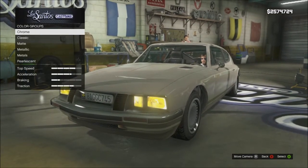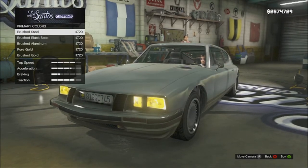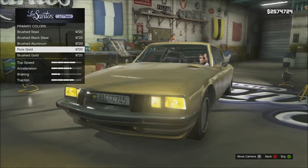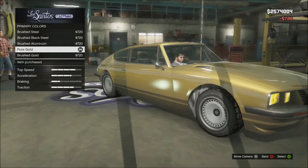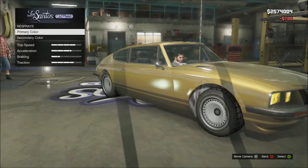I did change a few things and I also tried out the new colors — the new metals, the pure gold. Oh yeah, pure gold, baby. Let's see what that looks like. Not bad, not bad at all. It definitely gives it a 70s vibe, doesn't it?